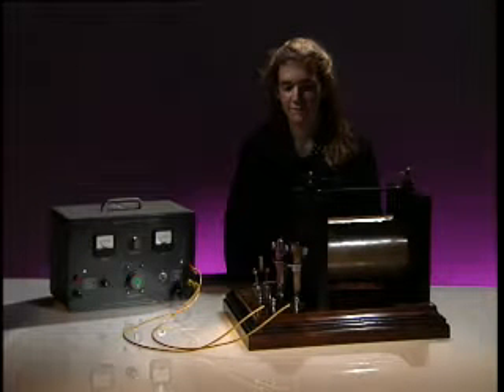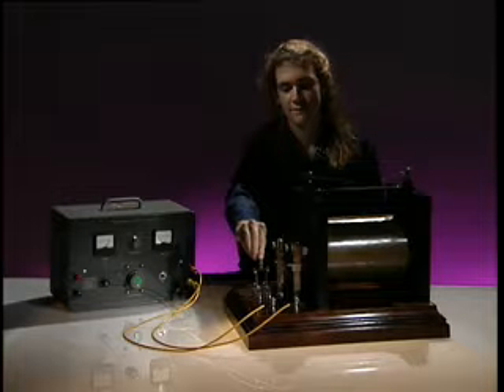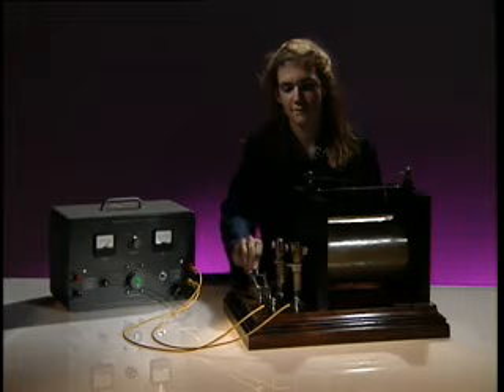The high voltage for the spark plugs in a car is produced by a device called an induction coil. We'll use this induction coil to show the effect.